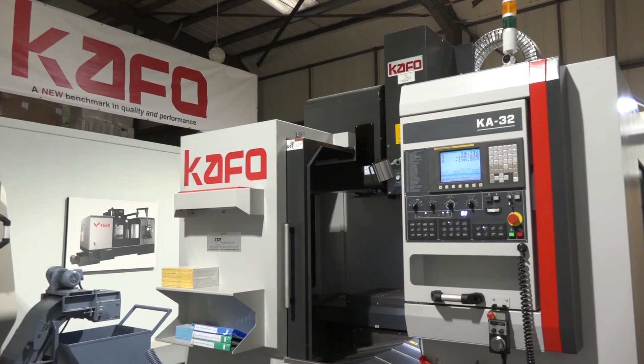And the tool changer is a sidearm so it's quick? It's a 24-station ATC arm-type tool changer, which is obviously a quicker solution than the carousel type. And that's on a BT40 spindle.